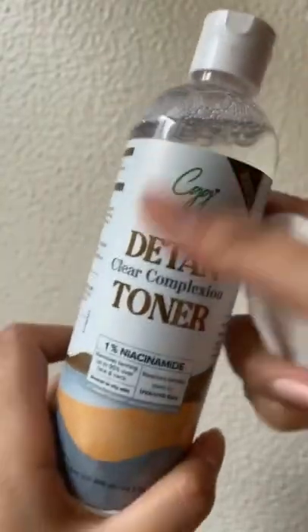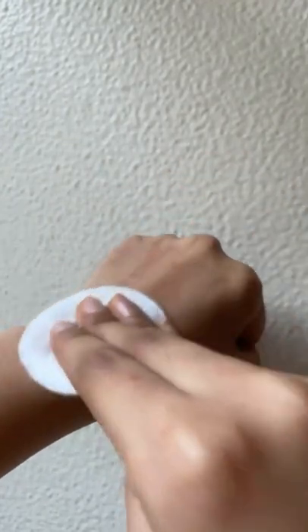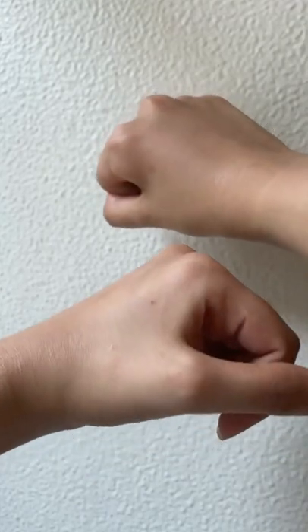Let's do a little test to see if this actually works. I'm going to apply the CGG toner only on one hand and see the difference between that one and the hand on which it wasn't applied. Clearly the one with the toner looks brighter — definitely buy this.